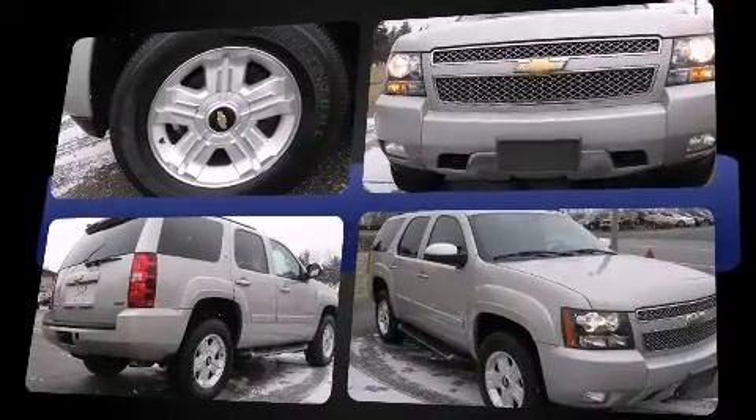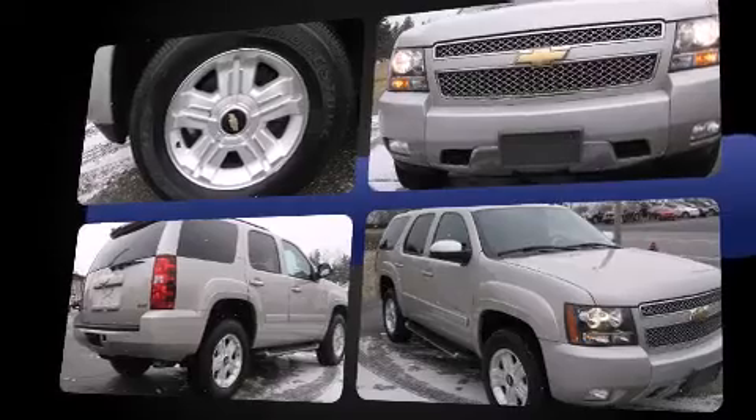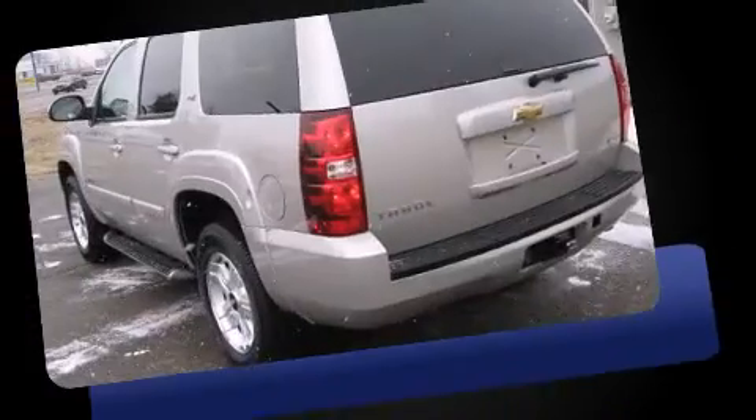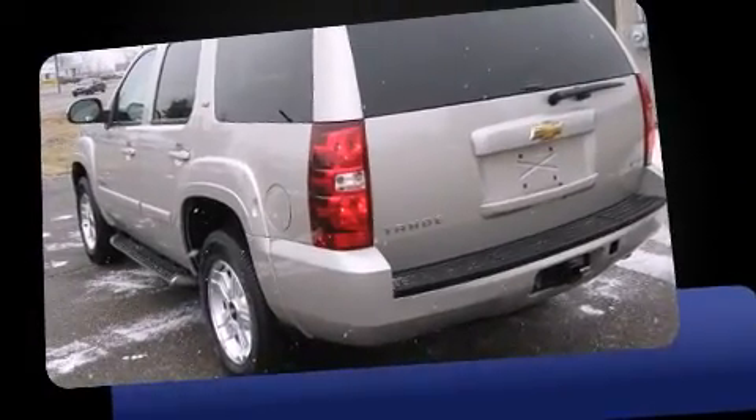Top features include air conditioning, fully automatic headlights, heated door mirrors, remote keyless entry, a trailer hitch, rear wipers, and power windows.